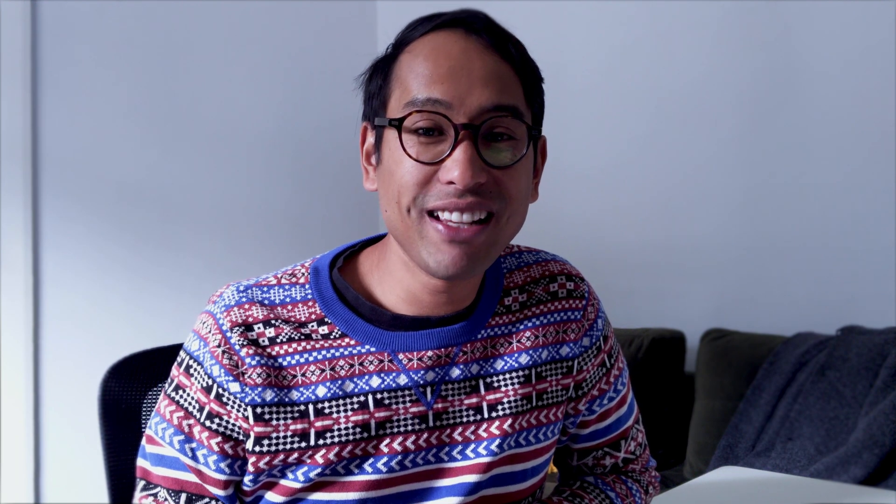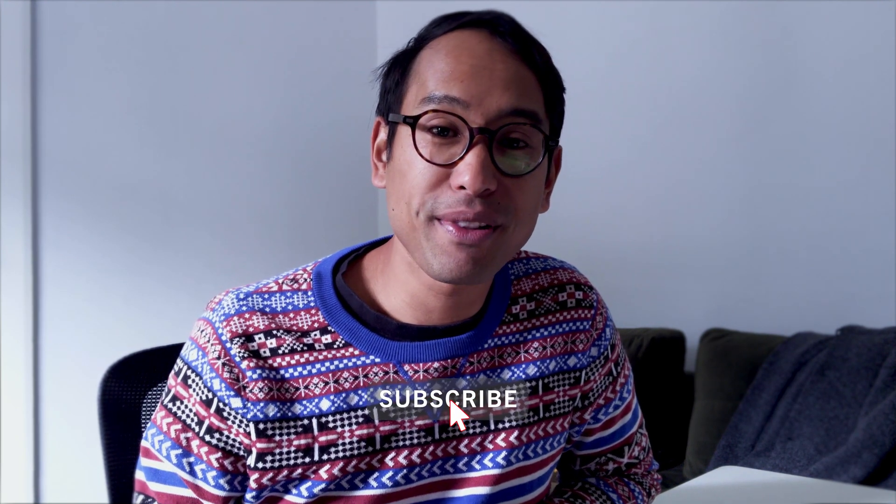If you've enjoyed today's video, I'd really appreciate it if you hit that red subscribe button below and follow me along on this journey, and I'll see you next time.